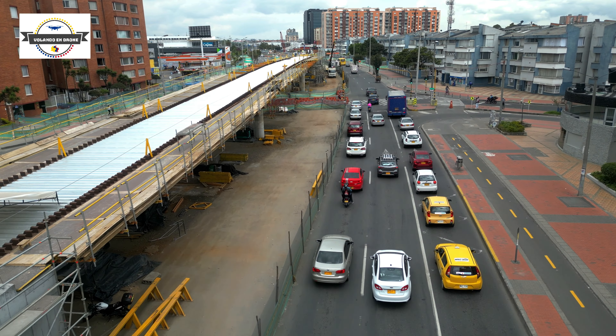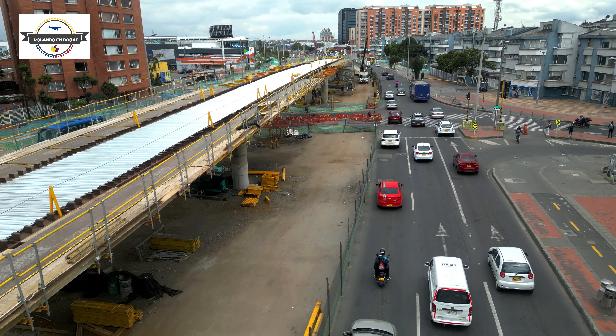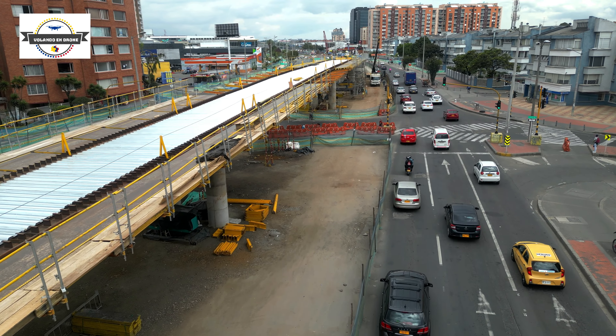En este momento vamos transitando por la calle 100, pero al pasar el semáforo que ustedes observan adelante, la calle 100 se convierte en la carrera 68.